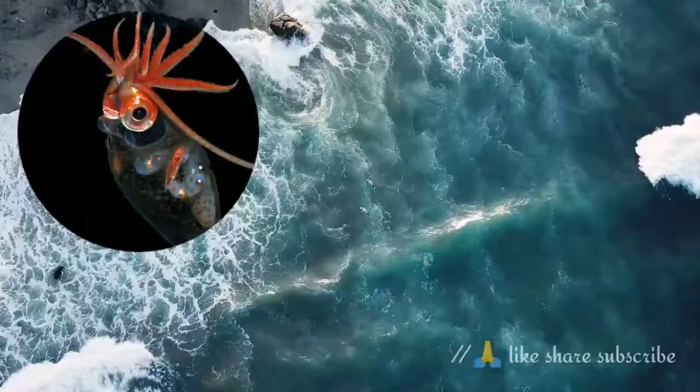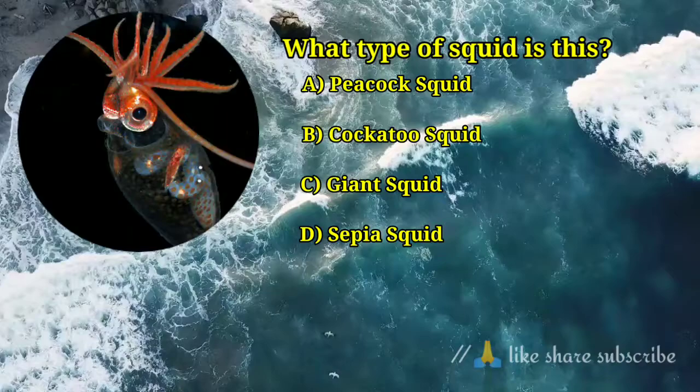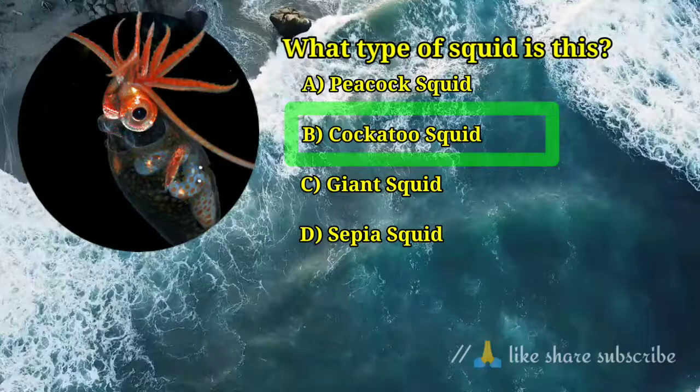Question number 3. What type of squid is this? Answer option B. Cockatoo squid — the cockatoo squid is nearly transparent, which is why it's also known as the glass squid.